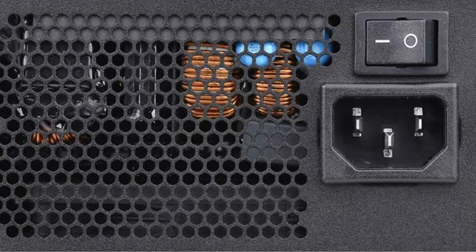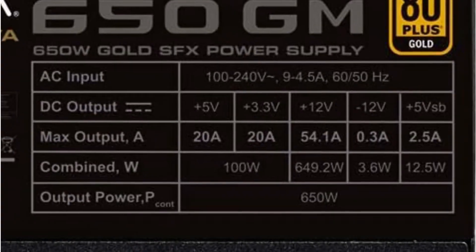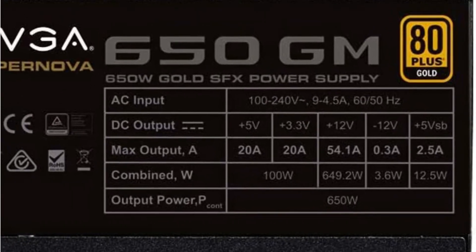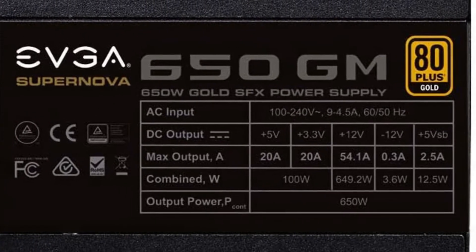It incorporates a variety of safety measures, such as OVP, OCP, OPP, SCP, and UVP, for greater protection. This power supply unit also has an eco-mode that ensures quiet operation while the computer is being used under low to medium loads.